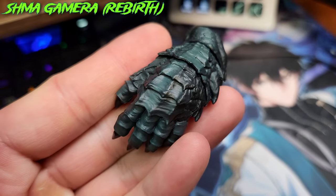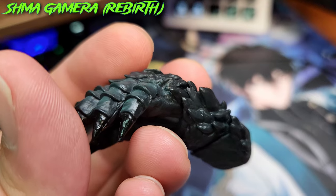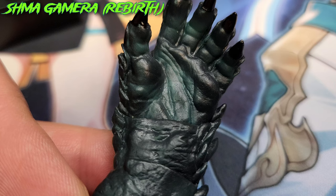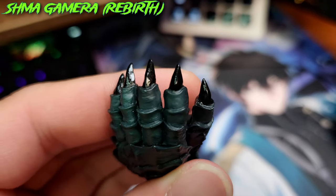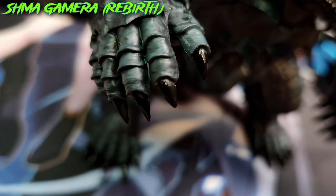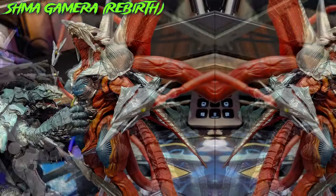Moving to the hands, they are massive and bigger than those of monkeys, with long and detailed armor covering the outer parts while the inner parts are composed of soft skin with added palm lines, adding a bit of humanity to the figure. The claws are longer than those of previous Gamera versions, also black and sharp, perfect for flapping, scratching, and punching hostiles, mechs, and kaijus.